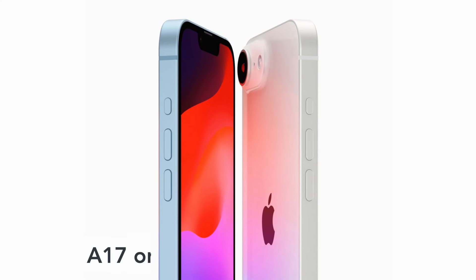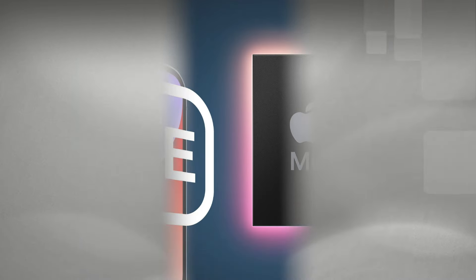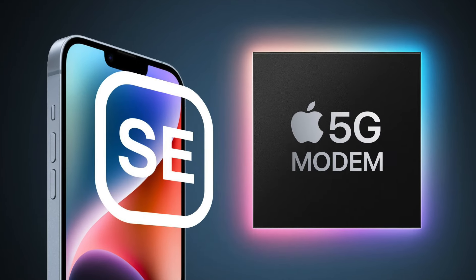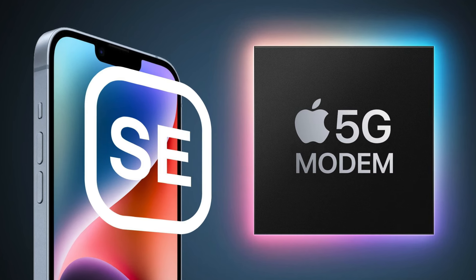The SE4 model is powered by the Apple A17 or A18 processor. Additionally, it is speculated to be equipped with Apple's in-house 5G modem chip, enhancing connectivity options for users.